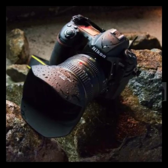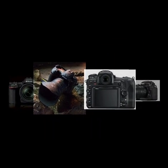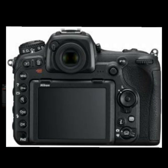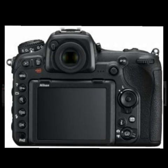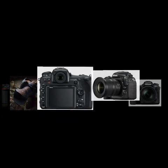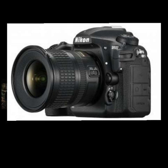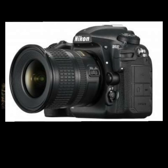Verdict. At last Nikon has a professional-level APS-C format camera to replace the D300S and compete with the Canon 7D MK2, and it's a real contender, with an impressive AF system and great low-light credentials that enable it to produce high-quality pictures in a wide range of conditions.